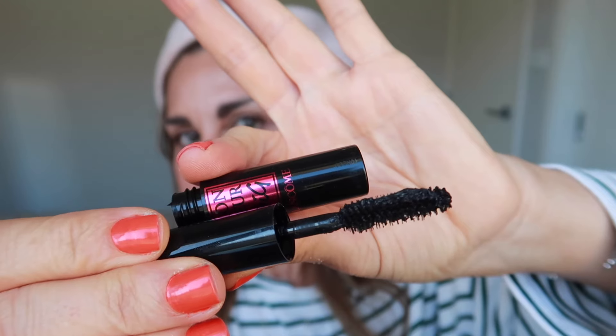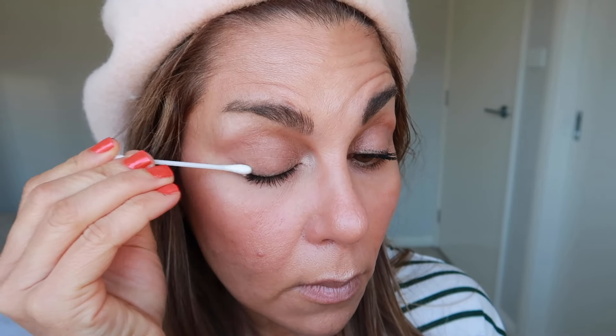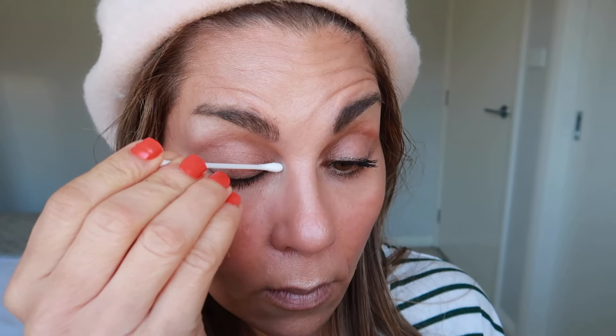For my mascara today I'm using my Lancôme Monsieur Big. I love this mascara — if you like voluminous mascaras, this one might be for you. Mascara makes all the difference to a woman's eyes; it just makes you look so feminine and beautiful. Even if I'm not wearing makeup I'll almost always wear mascara. Just one coat today to keep my makeup looking natural. I can't apply mascara without getting it on my lids — if anybody has a tip, let me know in the comments! I just let it dry and brush it off with a Q-tip.